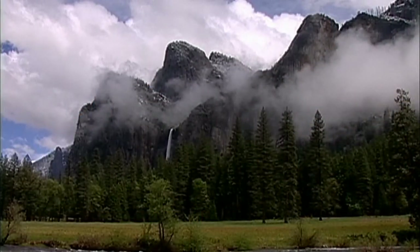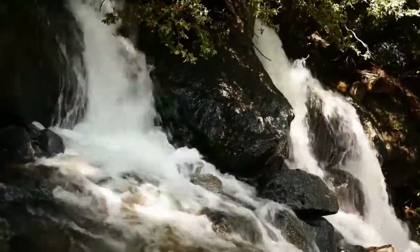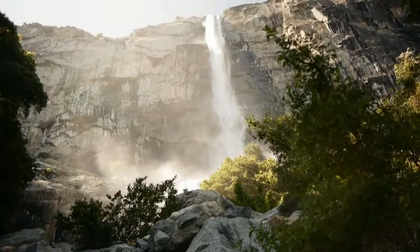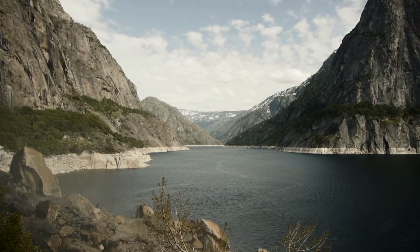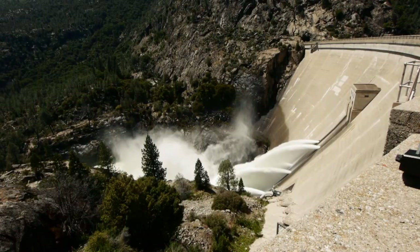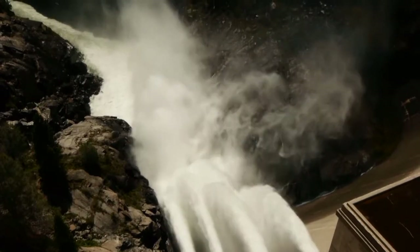From the peaks of California's high Sierra, the Tuolumne River springs to life. It tumbles thousands of feet into the Hetch Hetchy Valley, where a dam slows its mighty flow and pools its pristine waters for a thirsty population 167 miles to the west. If you're one of our 2.5 million customers in the four counties where we serve, you're getting 85% of your water from Hetch Hetchy.